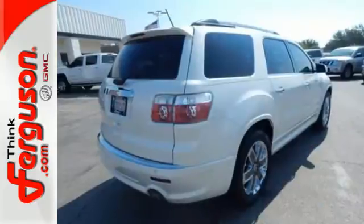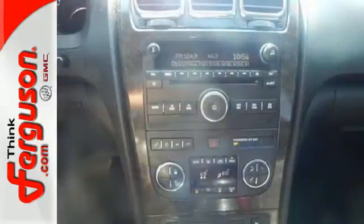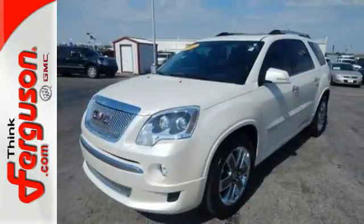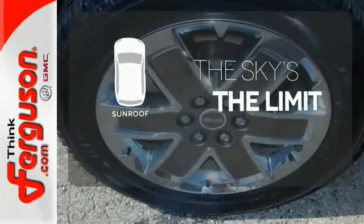Amenities include an AM-FM stereo with CD player and MP3 decoder, spoiler, outside temperature display, anti-lock brakes, and factory keyless entry with security system. Get your daily vitamin D by opening up the sunroof.